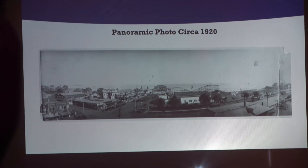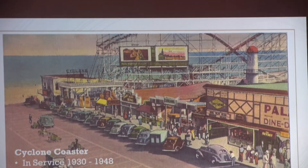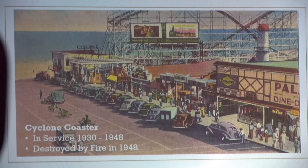This is a panoramic view from 1920. You can see how much ocean frontage that coaster took up. The second wooden coaster that we had was the Cyclone, which was actually destroyed in a very large fire that ravaged our town.